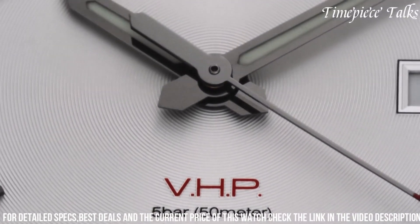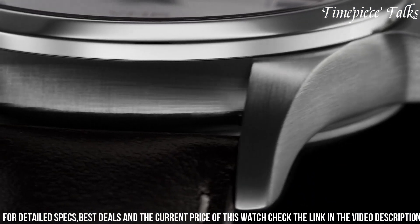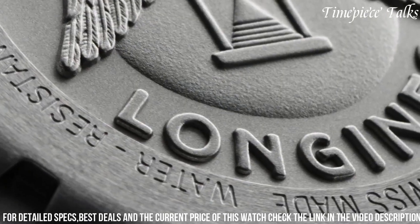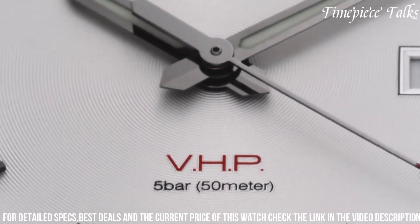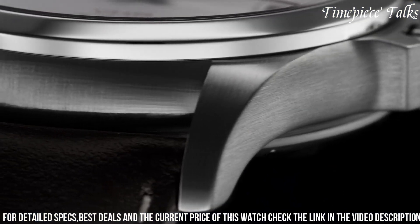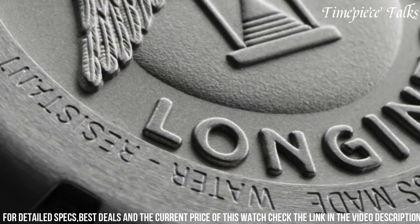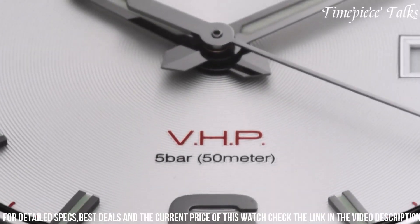Equipped with the exclusive L200.4 quartz movement, this watch delivers remarkable precision with an impressive plus or minus 5 seconds per year deviation. Available with various strap options, the Conquest VHP combines high-performance technology with Longines' renowned craftsmanship, making it an ideal choice for those seeking unparalleled accuracy and reliability in a sporty yet sophisticated timepiece.